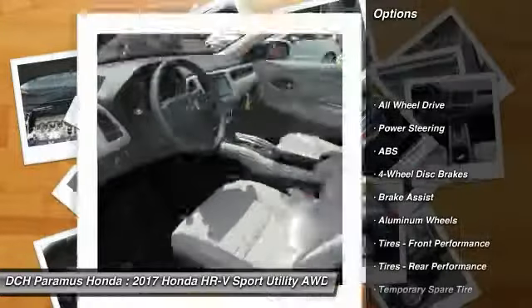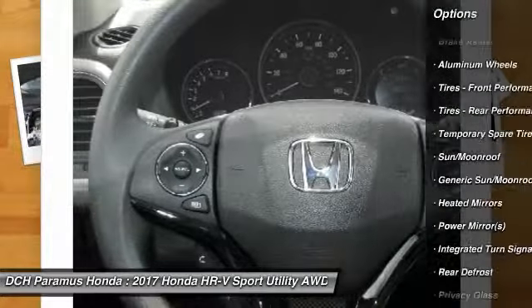Anti-lock braking system. Steering wheel audio control. Keyless entry. All-wheel drive. Moonroof. Bluetooth.